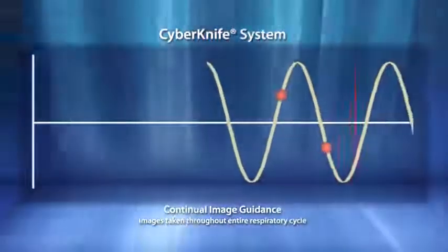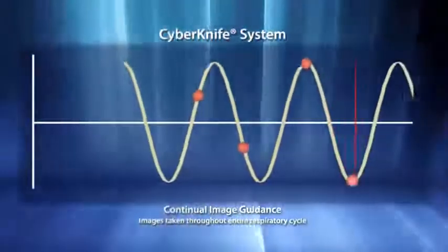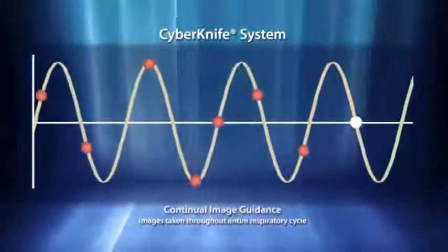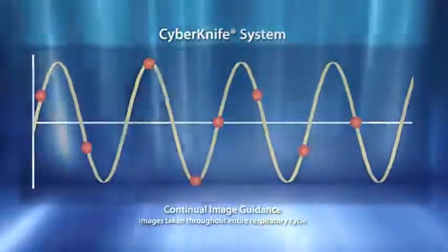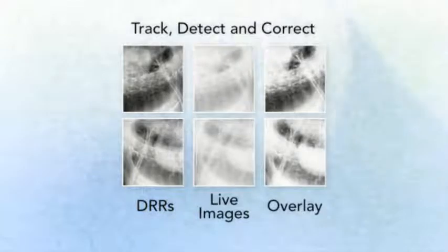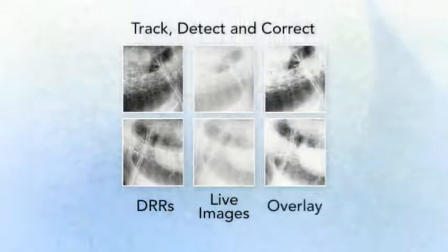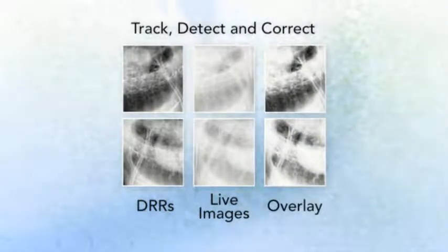To address the risk of intra-fraction tumor movements, the CyberKnife system utilizes continual image guidance throughout the treatment to recognize even the slightest translational or rotational shifts that might occur. With the unique ability to recognize intra-fraction motion, the CyberKnife automatically and seamlessly corrects beam delivery throughout the treatment without requiring clinician intervention, treatment delay, or manually repositioning the patient.